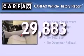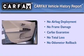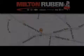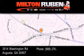Not to mention that this Toyota qualifies for the Carfax buyback guarantee. Stop by today and test drive this vehicle for yourself. Come experience the Drive Baby advantage here at the Milton Rubin Superstore.